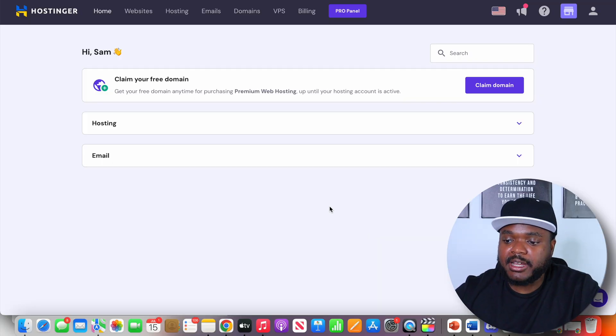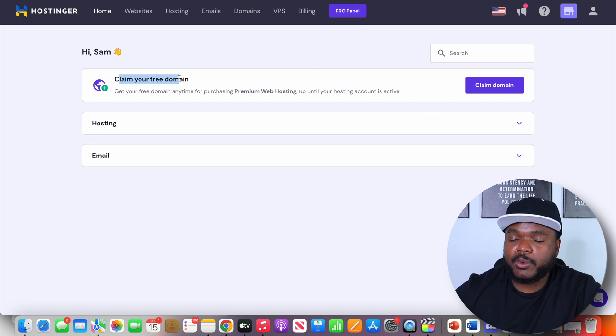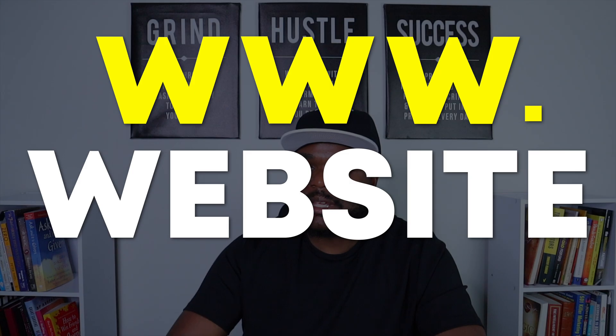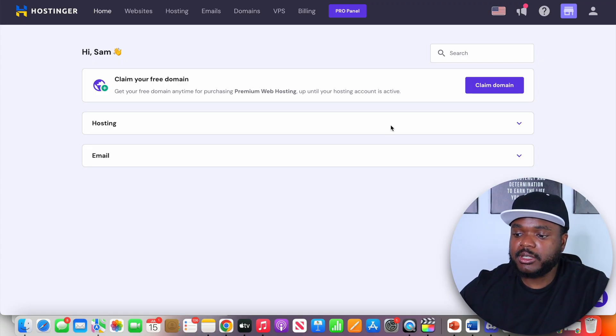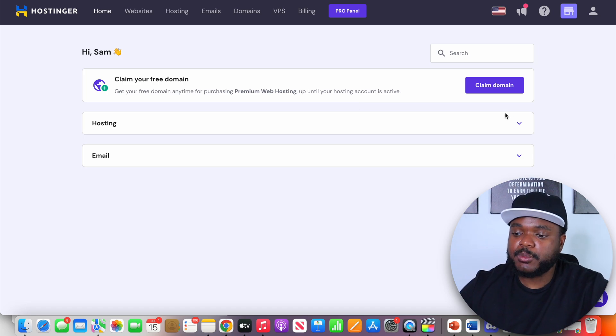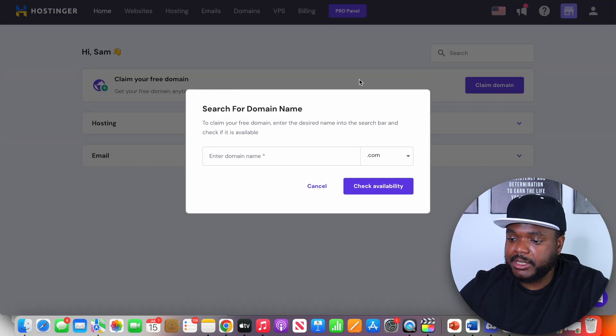Once you've completed the entire sign-up process and logged into your Hostinger account, you'll see a page similar to this. From here, you're going to be able to claim your free domain. A domain, for anyone who doesn't know, is simply www dot followed by your website name dot com. All you need to do is click on claim domain.